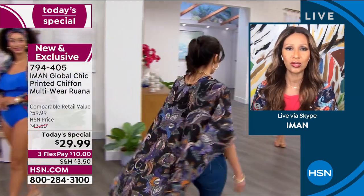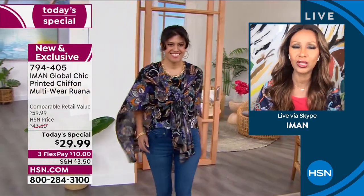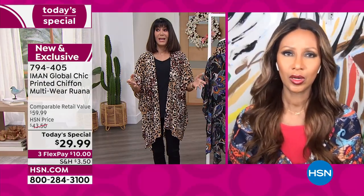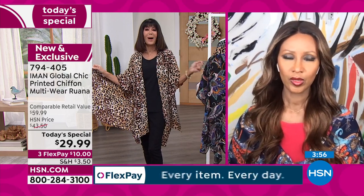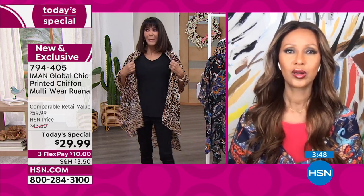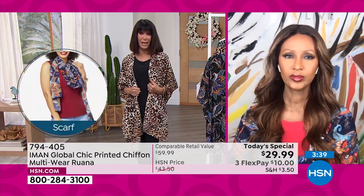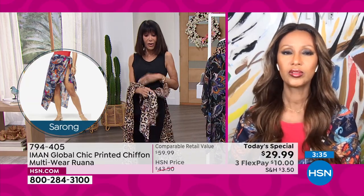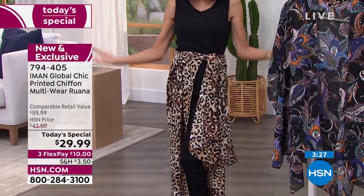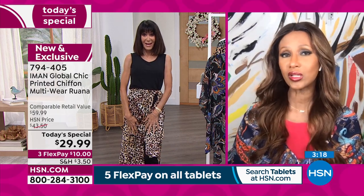This ruana has that drama — it just reminds me of Iman. It's going to move with you and it's a statement piece. A scarf can't do that — a ruana is the ultimate statement piece. I can flip it down, make it a sarong, wear it as a scarf, all in seconds. You can completely change the personality and look of it that quickly.